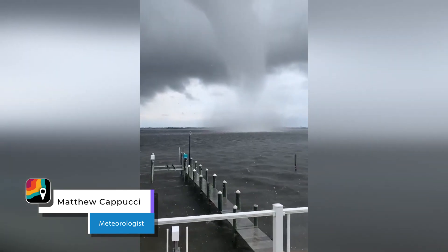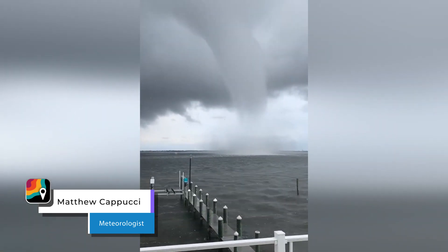Hey gang, I'm MyRadar meteorologist Matt Capucci. Think tornadoes and waterspouts are a warm weather phenomenon? Think again.